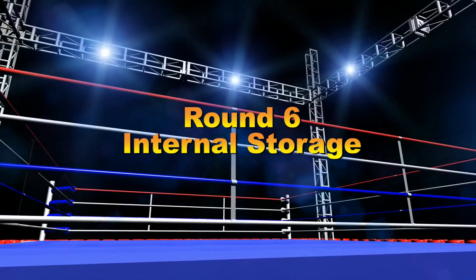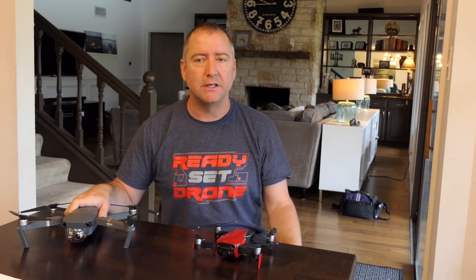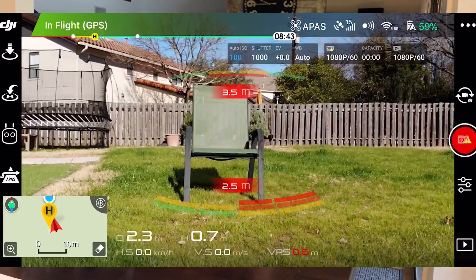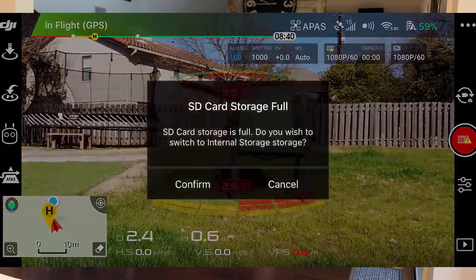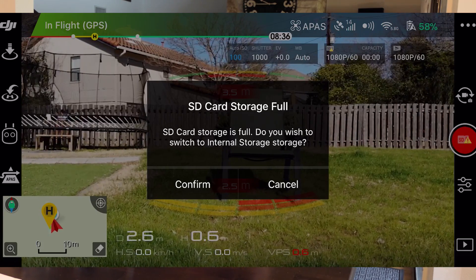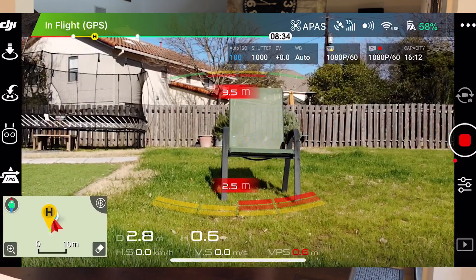Round 6: internal storage. This is an easy one — Mavic Air wins because it has 8 gigabytes of internal memory, so you don't need a microSD card. If your card is full or you forget to insert it, you can still record video to internal memory. The Mavic Pro does not have that feature. Easy win in round 6 for the Mavic Air.